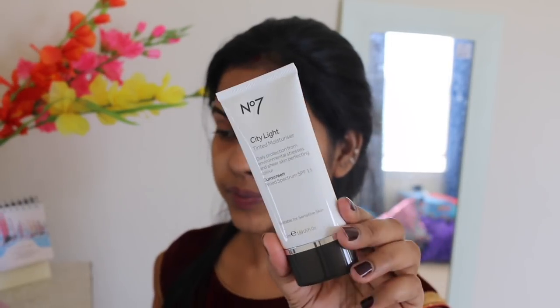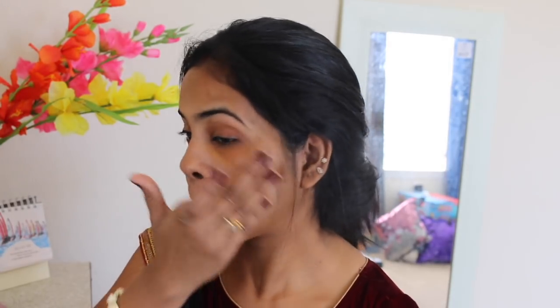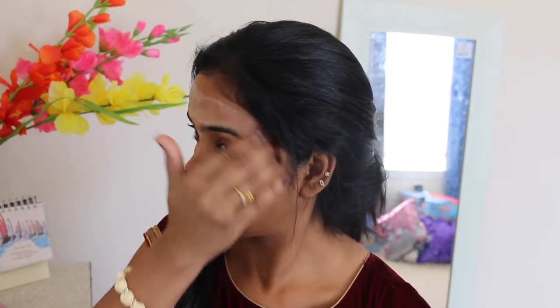I'm using a color corrector from Maybelline to color correct my under eye a little bit. For this look I'm not using any foundation — I'm using a tinted moisturizer by No7, which No7 gifted me. This is my first tinted moisturizer and it's not giving a lot of coverage. It's very lightweight, very moisturizing, and gives a nice glow. I always love high-coverage foundation for parties, but this one is great for day-to-day use.